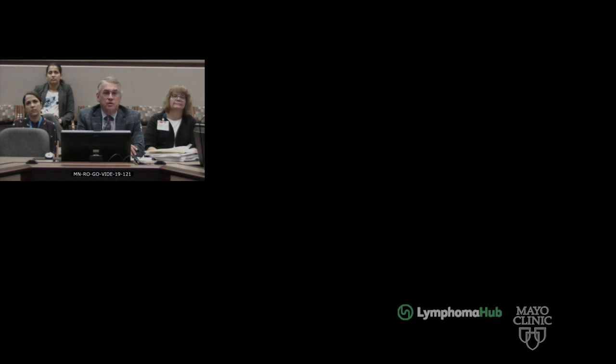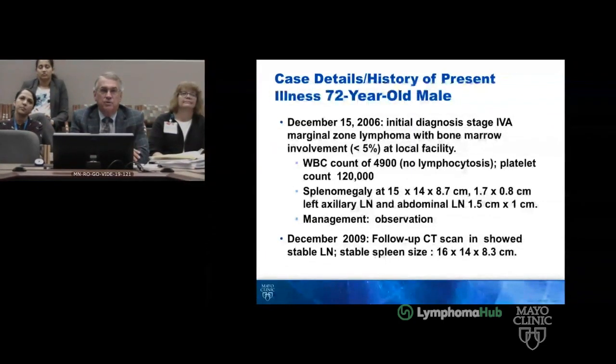This is a 72-year-old male who presented with thrombocytopenia and a history of splenomegaly. On December 15th of 2006, he had an initial diagnosis of stage IVA marginal zone lymphoma with bone marrow involvement. That was the interpretation at the local facility.